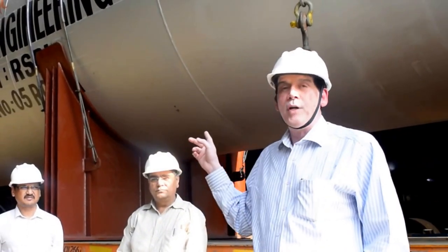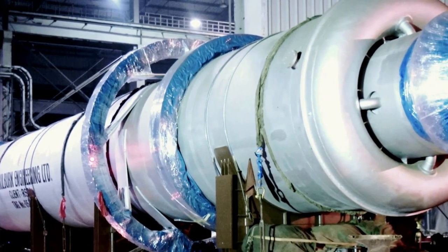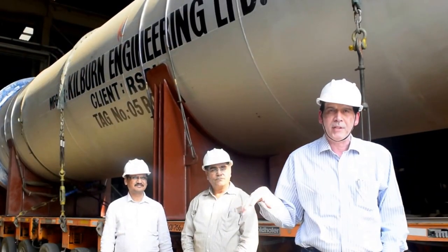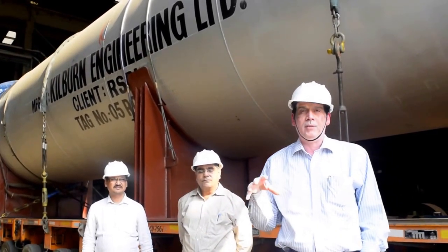Now this particular equipment is going for RSPL. The brand name of the company is Ghadi Detergent. RSPL is putting up a new plant — it is the first time they are going for this type of business. So they have given the total equipment order to us. This is one of the equipment.